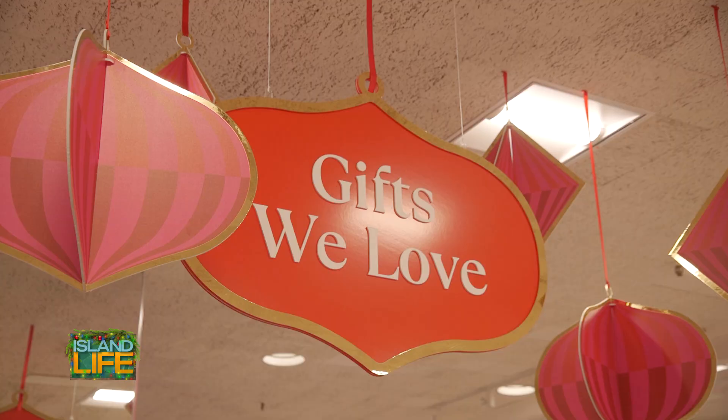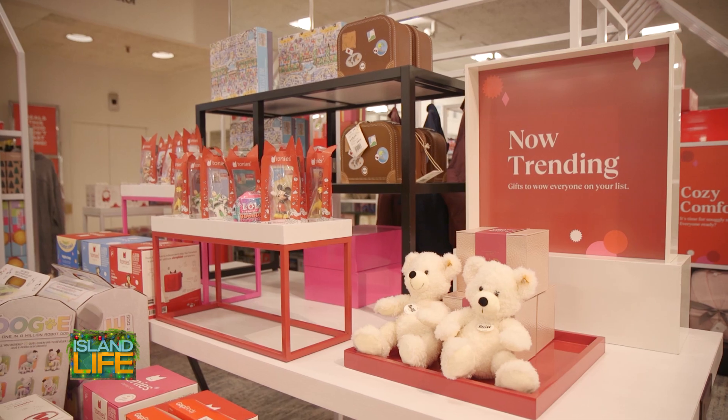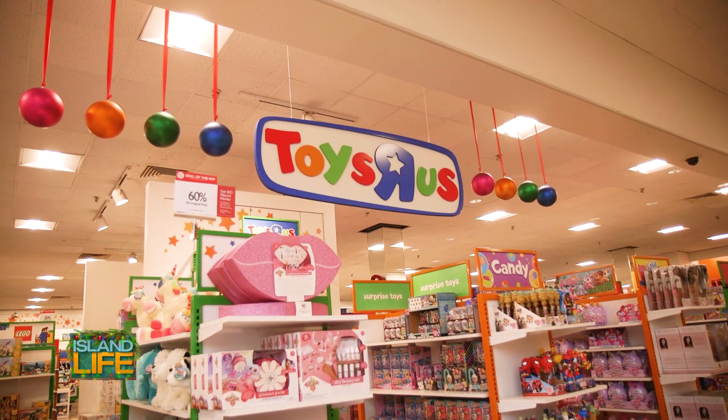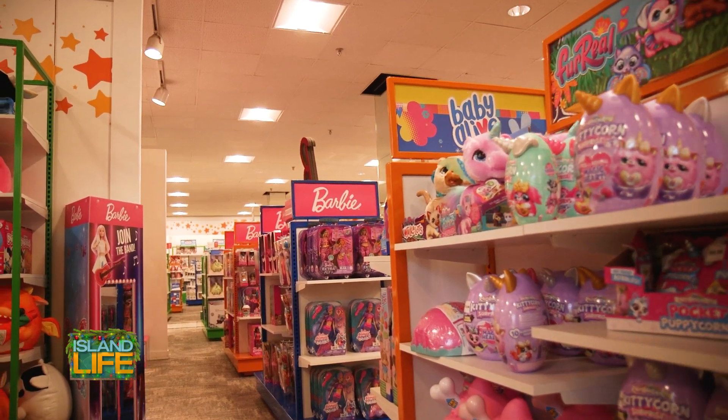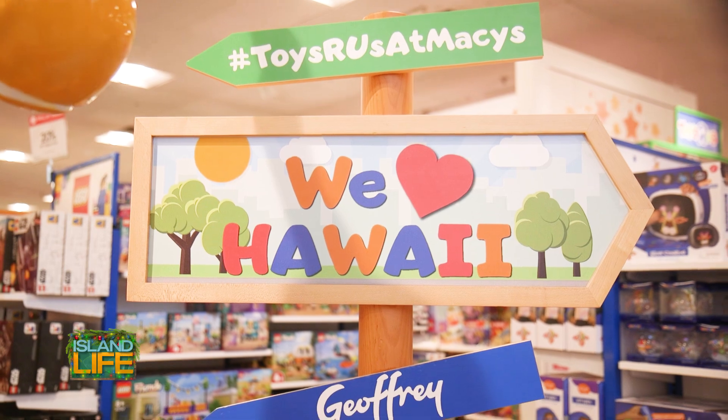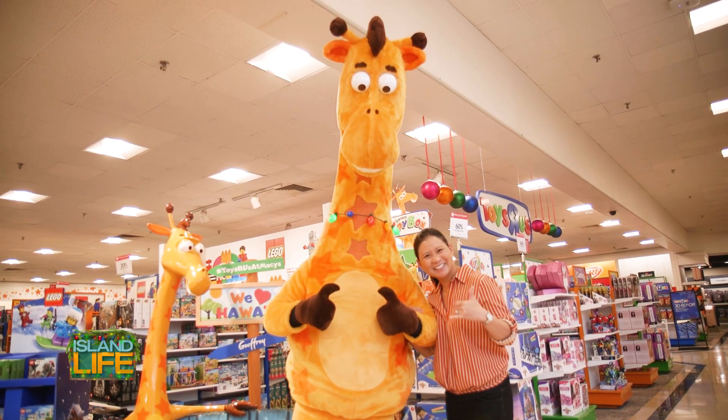At Macy's we have a wonderful beauty selection for everyone this holiday season. We're really excited about our luxury containers that we're able to customize and build for anyone. Every Macy's location has a Toys R Us shop and we have a huge flagship location on our fourth floor. We really shine at this time of year — customers trust us to come in and find just the right gift for the person they're looking to give it to.